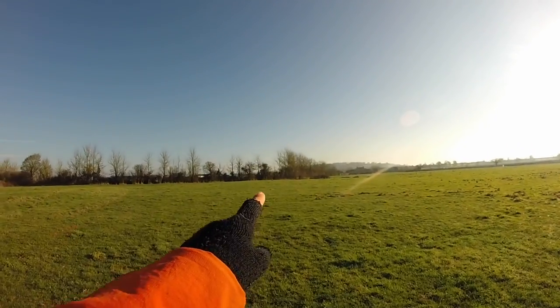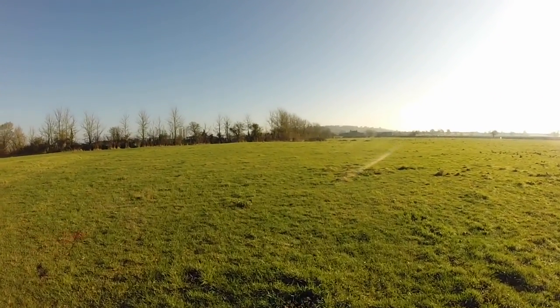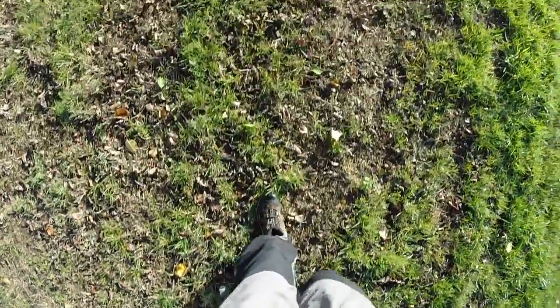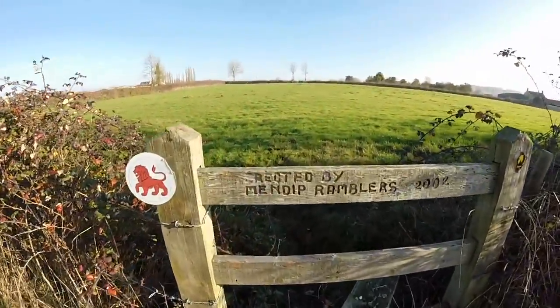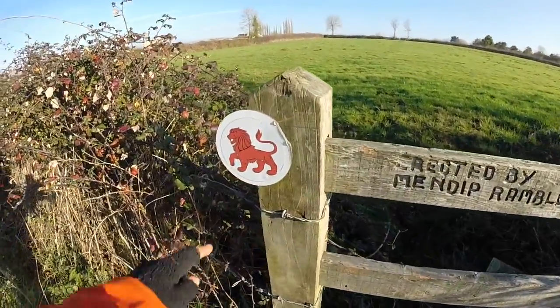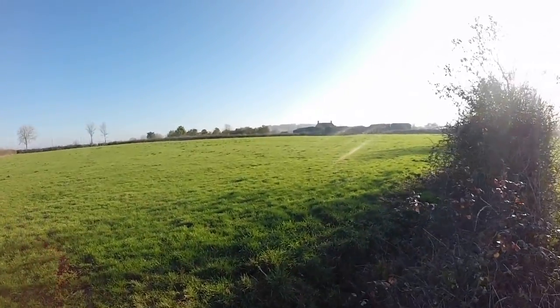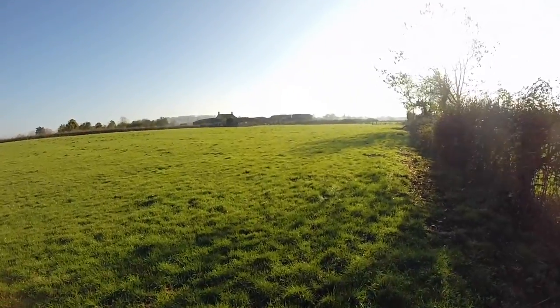Just heading for this stile over there, kind of hoping it's ours. There are a lot of footpaths around here. This stile was erected by the Mendip Ramblers in 2002. Still following the lion waymark. That farm over there should be East Street Farm — if I'm any good at this whole navigation thing.